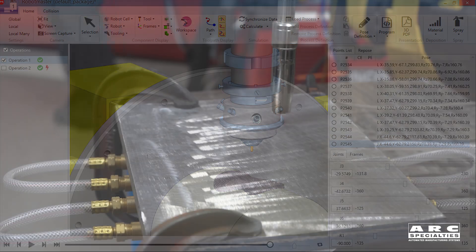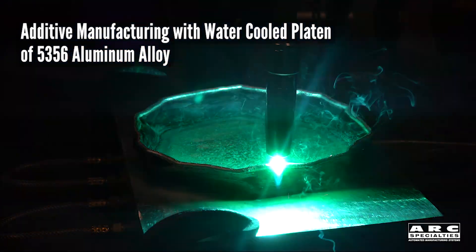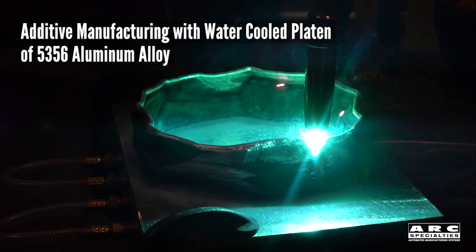First, we found that it works better when you weld faster, so it's more productive and you get better welds. We're running at 80 inches a minute, and as one of my professors taught me in school, if you have a small enough weld deposit, it's immune to gravity. We're actually able to build horizontal now.